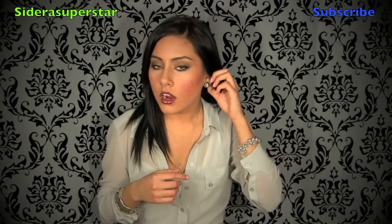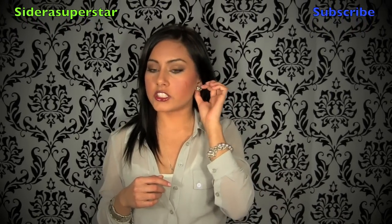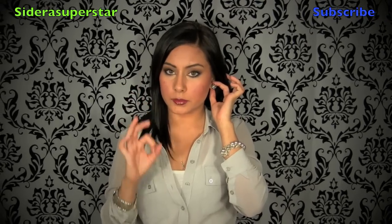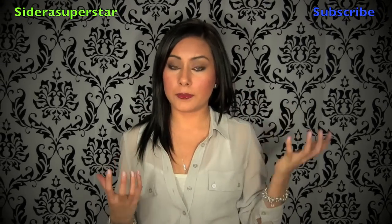I forgot to mention my earrings! These are from Forever 21. They are just like these really cute studs — like a big circular plate with clusters of diamonds on it.